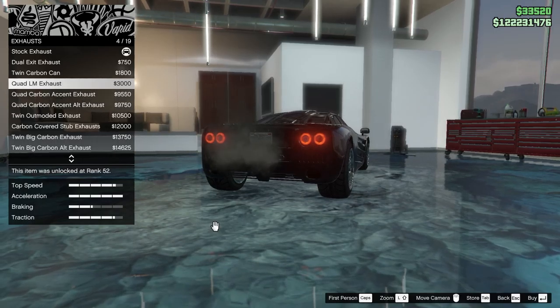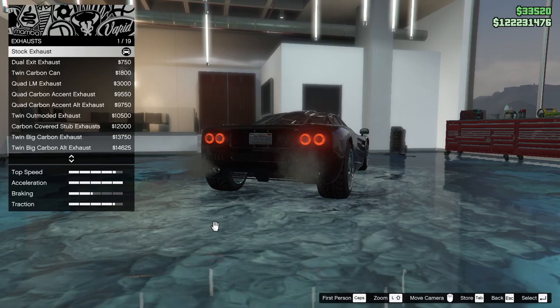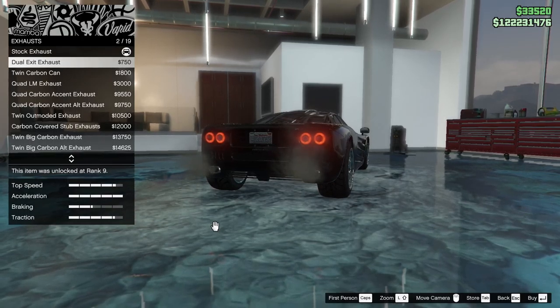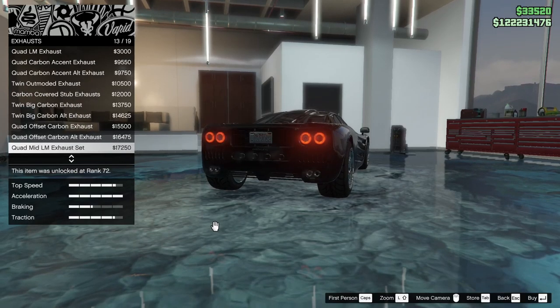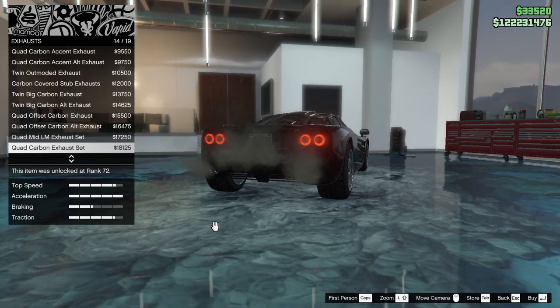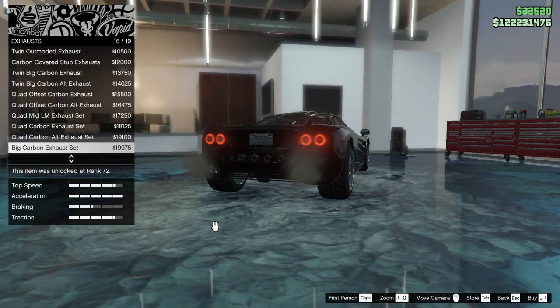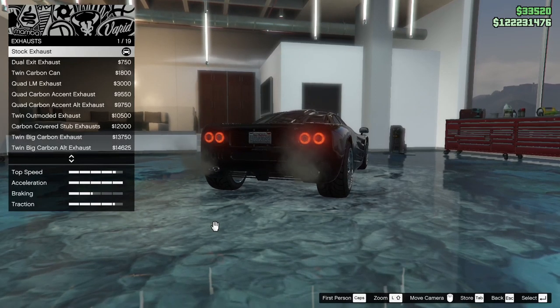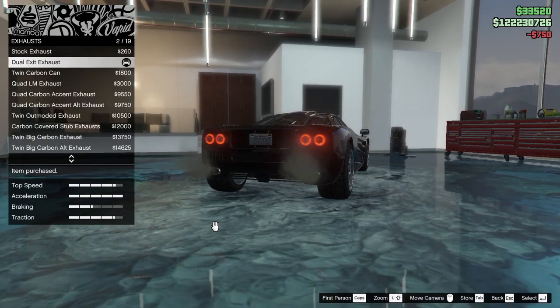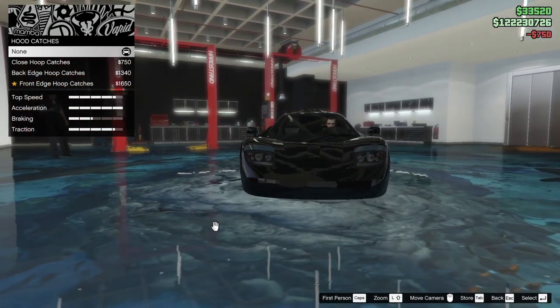Looking at the quad exhaust — there are a lot of good options, just a ton of smoke choices. So many options. Let's keep it a little bit simpler. Hood catches — we have closed loop hood catches and back edge hood catches.